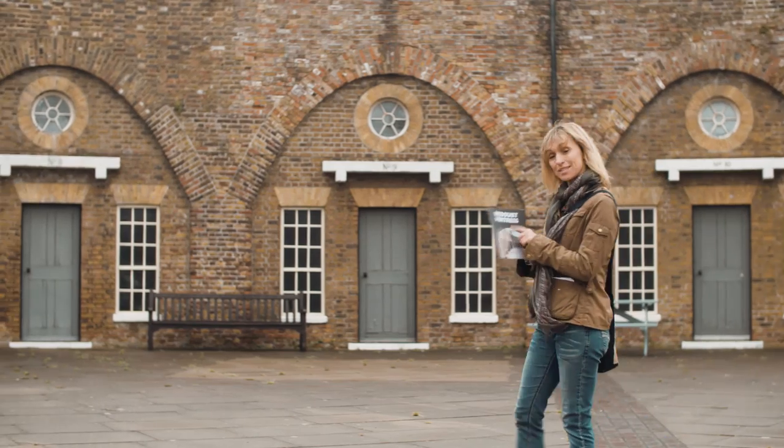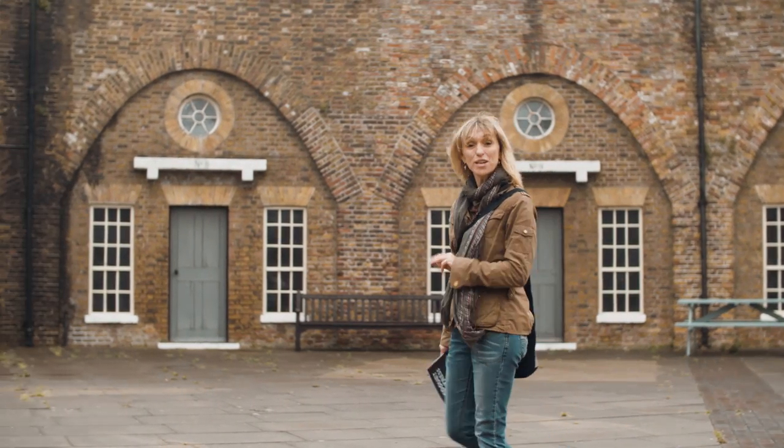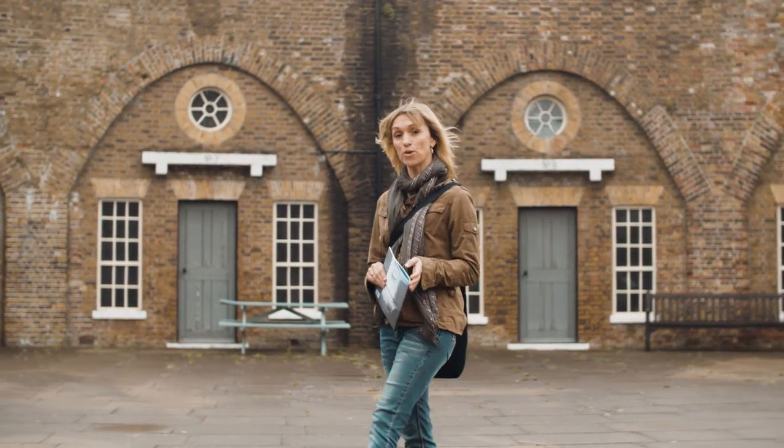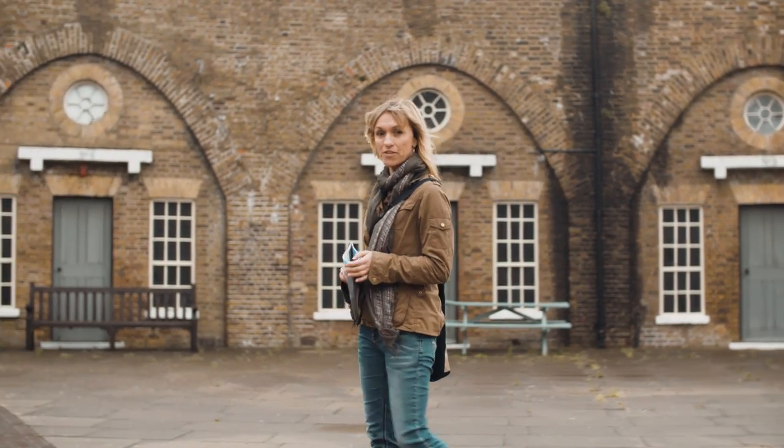This is Redoubt Fortress and it says in my guidebook here that it's just one of three forts that was built to defend the southern coastline of Britain during the Napoleonic Wars, at the beginning of the 19th century.